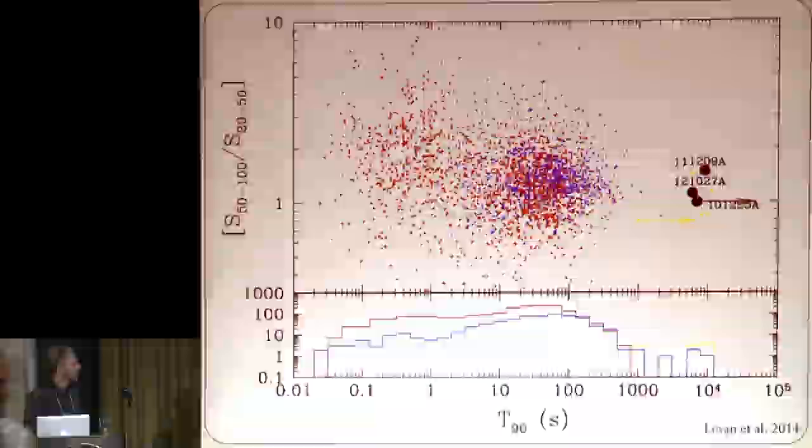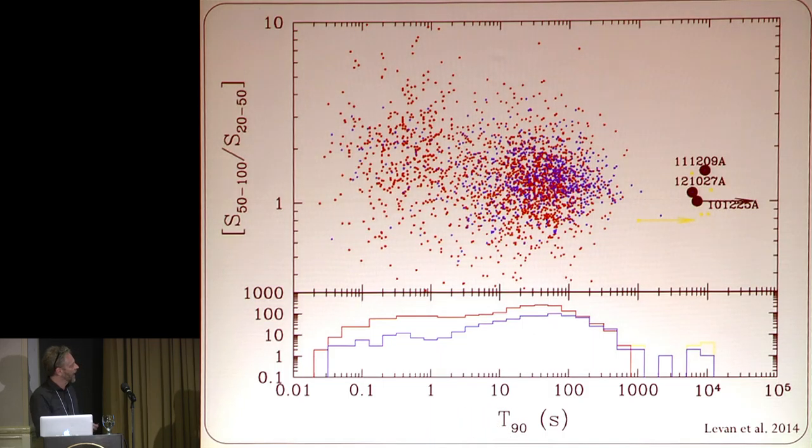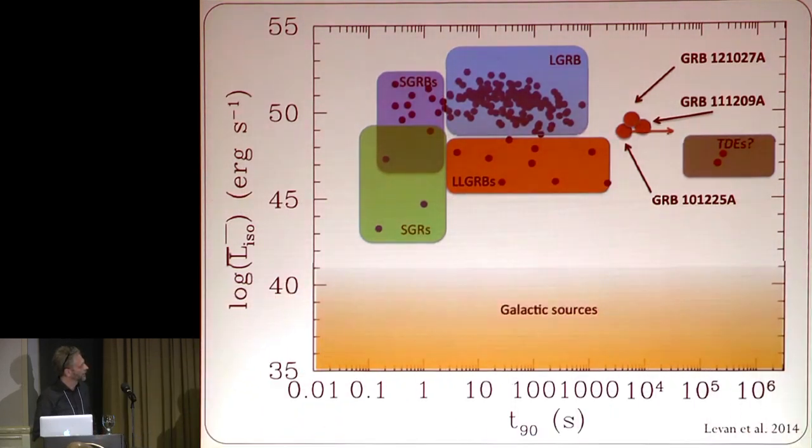I'm going to talk about supernovae connected to GRBs. This is the zoo of GRBs in the hardness-duration plot. We have the short GRBs, the long GRBs, and a new population as well — the ultra-long GRBs. Here's a different plot showing the isotropic luminosity versus duration, with low luminosity GRBs, high luminosity GRBs, short GRBs, and ultra-long GRBs.